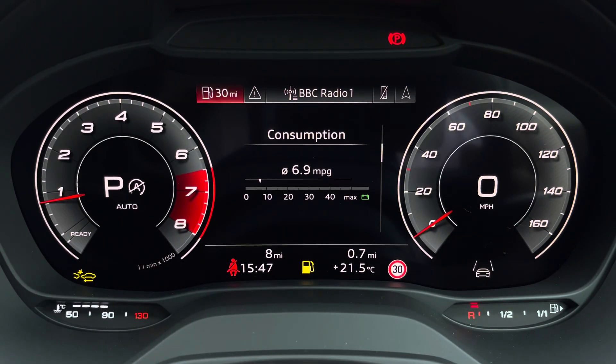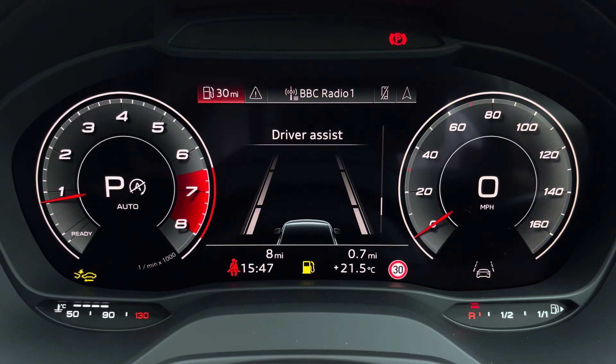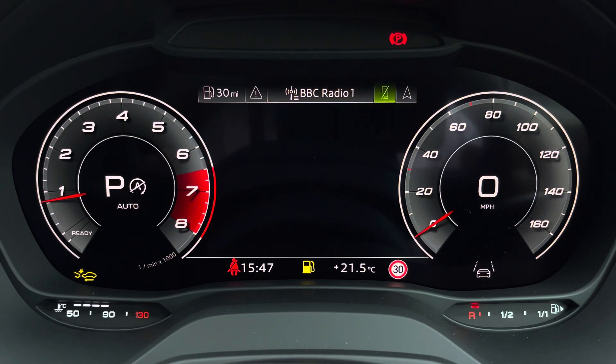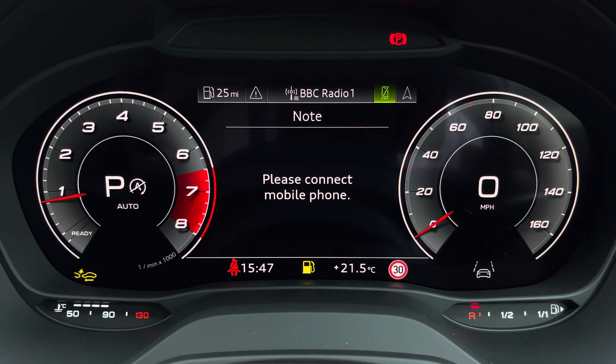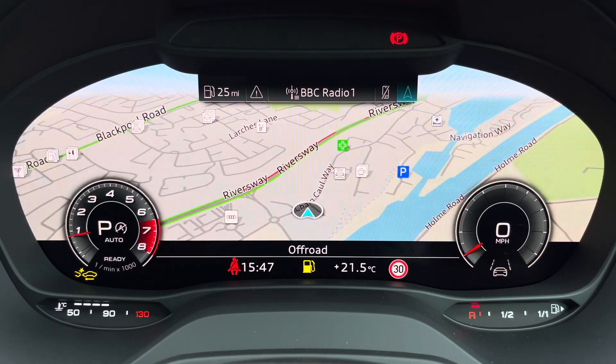Ahead of you, you'll find the 12.3-inch virtual cockpit with various display options, including DAB digital radio, telephone equipment for your connected device, and navigation with 3D mapping. Flick view can also change the size of those dials.